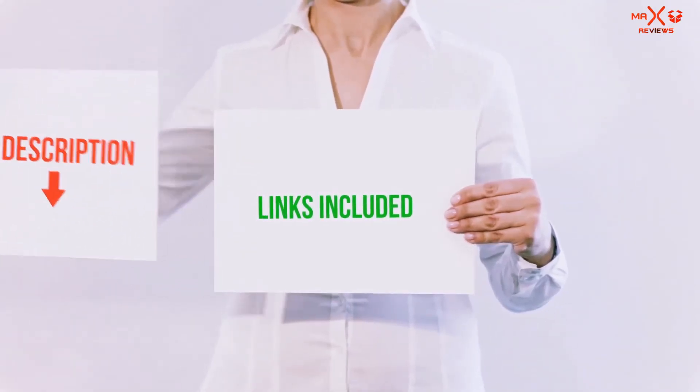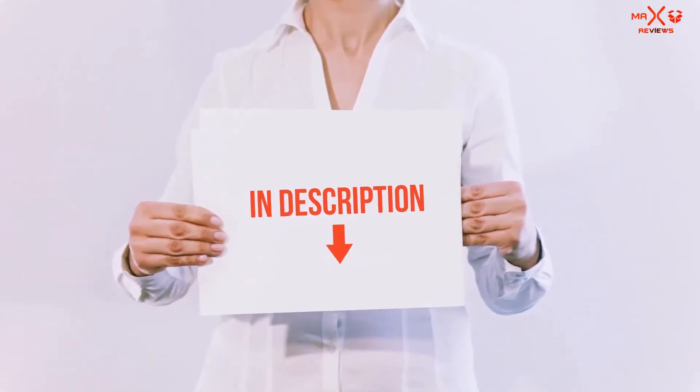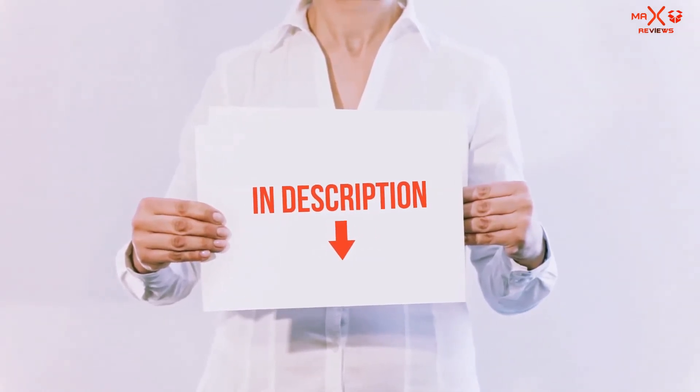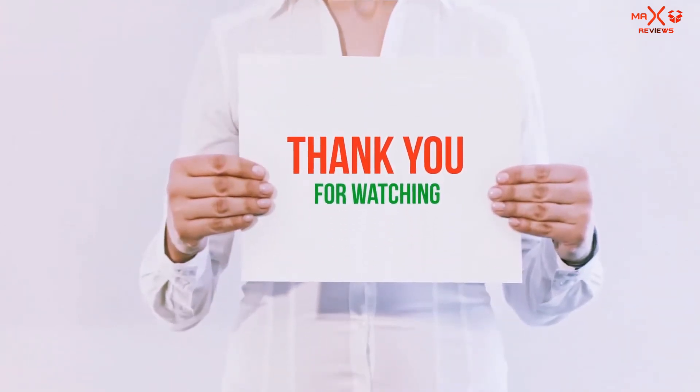All of these items are available on amazon.com. I have included all the links in the description. You can check out these links for the latest price. Guys, thank you for watching.